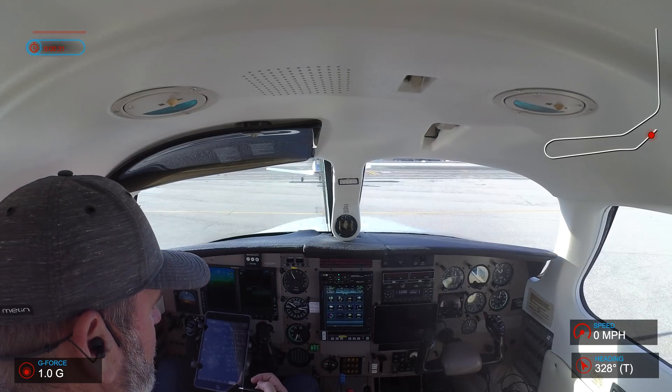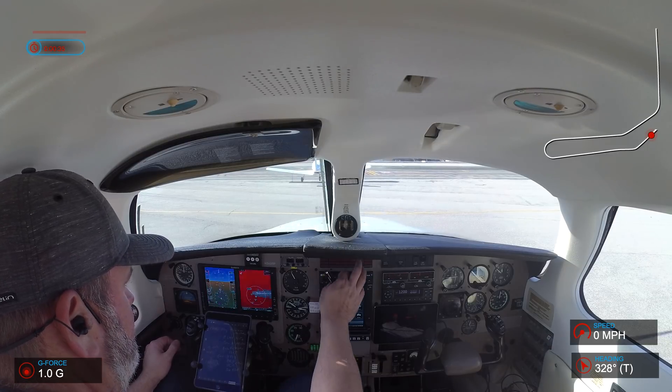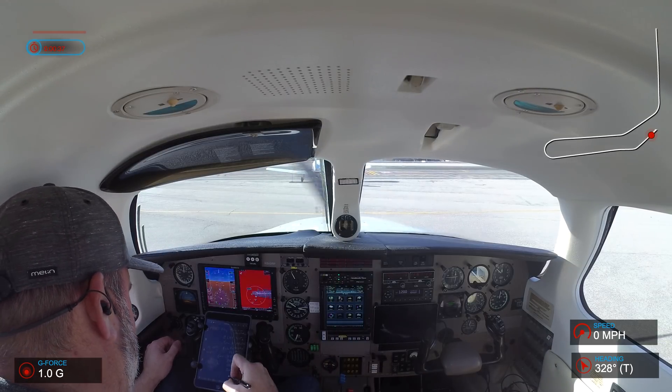Taxiway Mineroot is closed. Turboprop and jet aircraft starting IFR contact ground crew for initial start. Advise on initial contact you have information Delta.